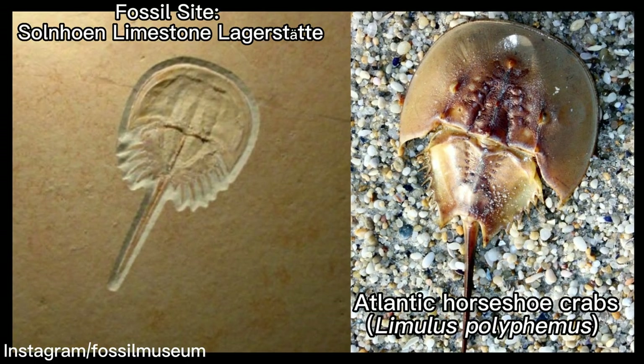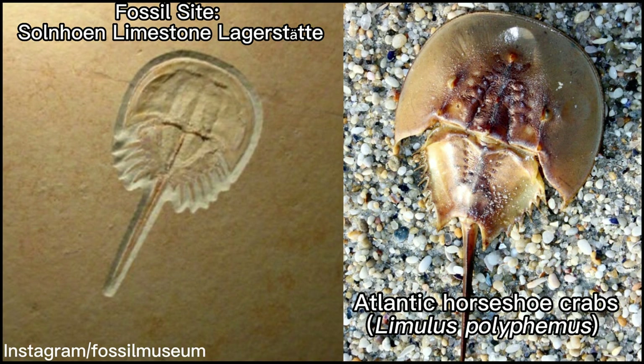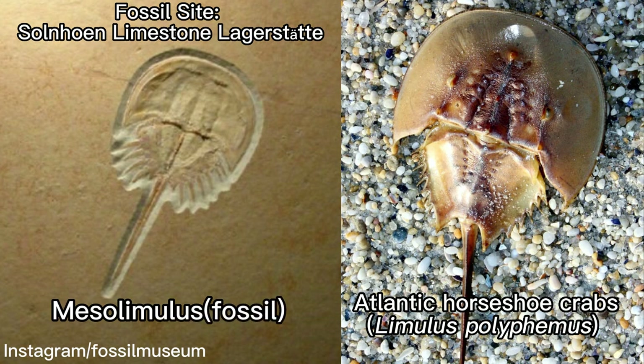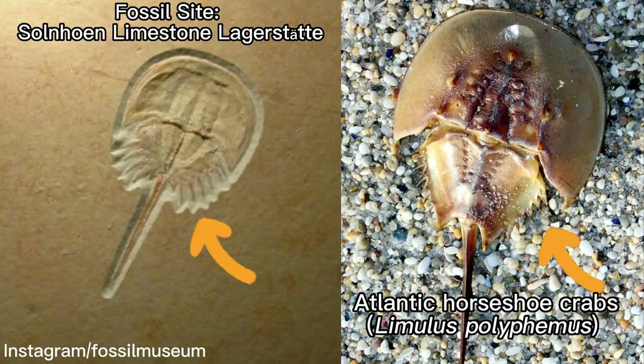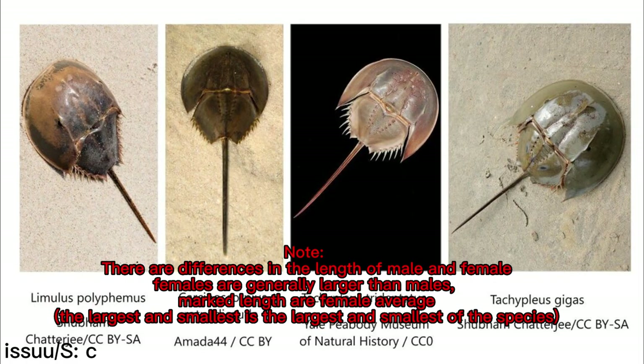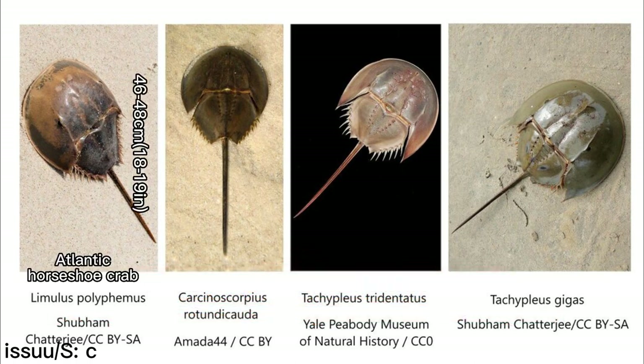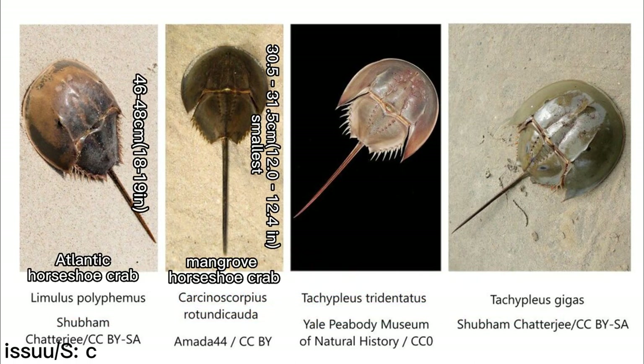According to the fossil record, extant horseshoe crabs are still very similar to their earliest ancestors. Compared to their 200 million year old ancestors, for example Mesolimulus, the morphology remains almost unchanged. Although the size varies greatly, there are few differences in body structure, visual system, bodily fluid composition, or appearance and organ function.